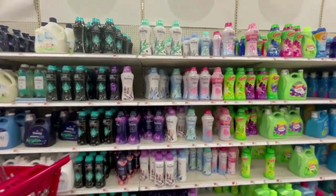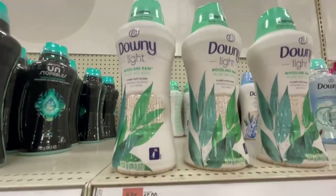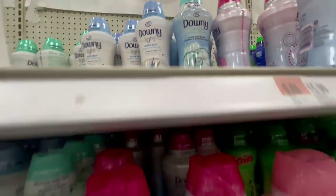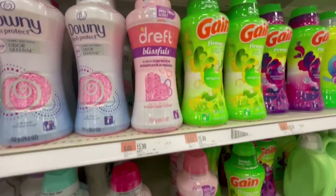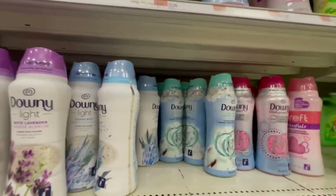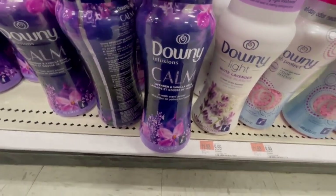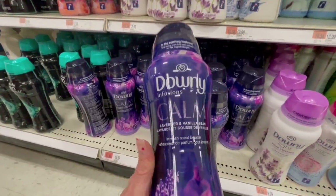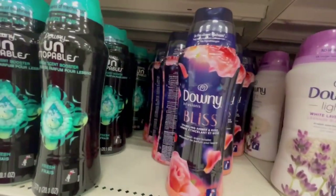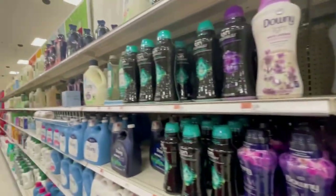I usually go to Target to find my scent boosters because they have such a variety. I love the Downy Light if you don't like a very strong scent. But they also have strong-smelling ones. These Bliss ones I chose really have a nice long-lasting scent. I also picked up the Calm, which has lavender in it — I use this for my sheets. If you wash your sheets and put them right back on the bed after they come out of the dryer, they're going to smell so good.